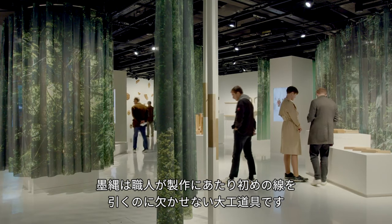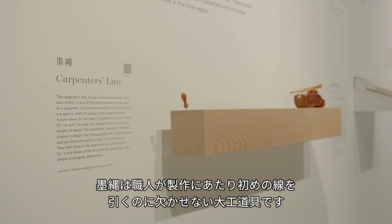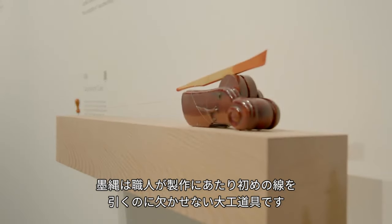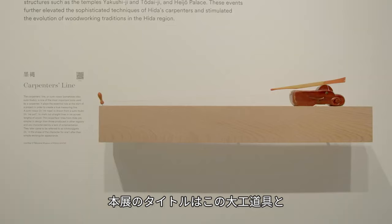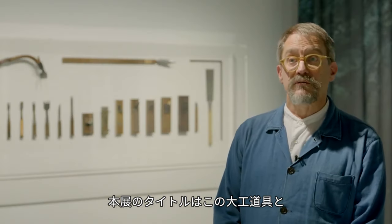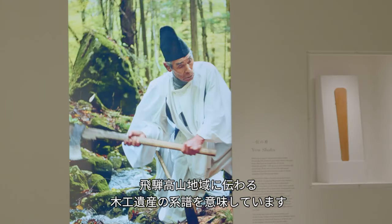A carpenter's line, or suminawa, is the fundamental tool used by a carpenter to mark the first line at the beginning of any project. This title refers to this particular tool, but also to the lineage of woodworking heritage in Hida Takayama.